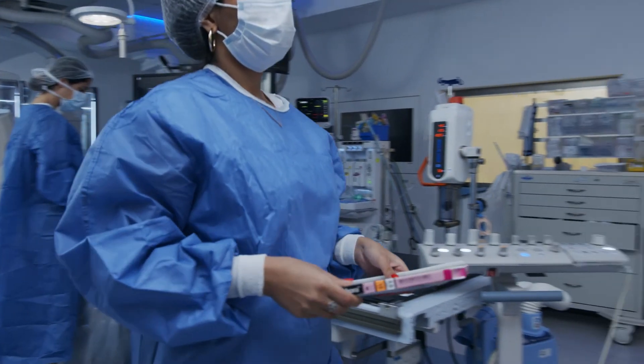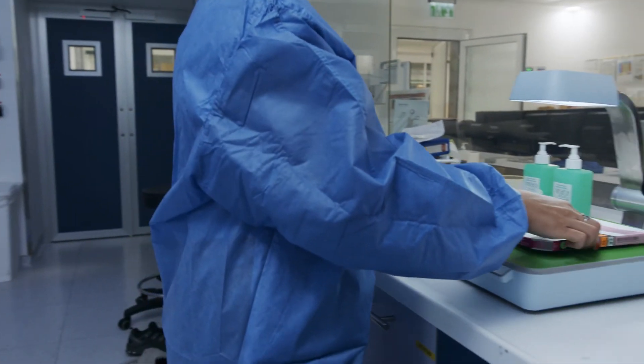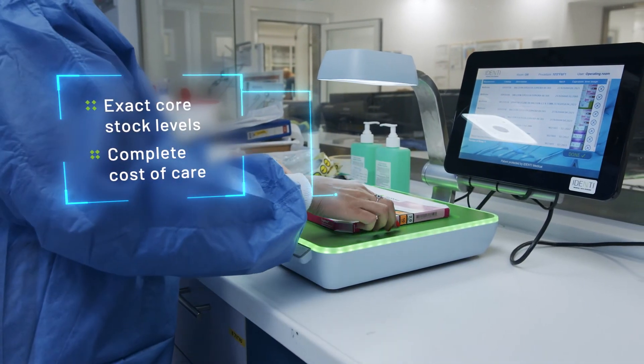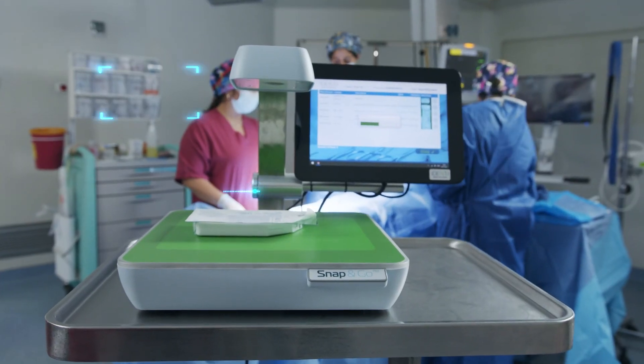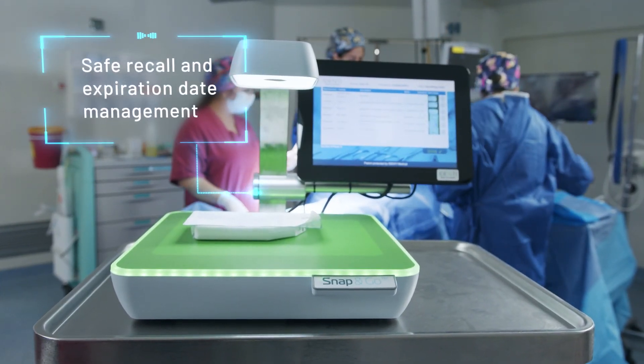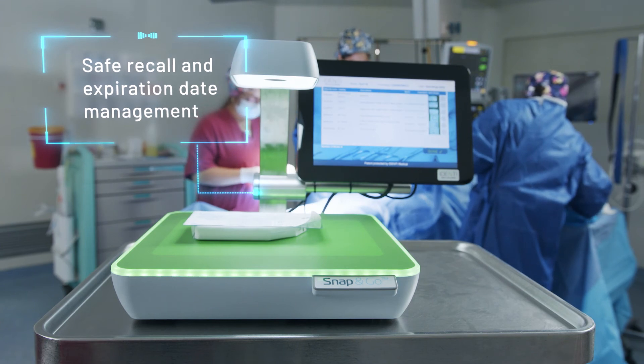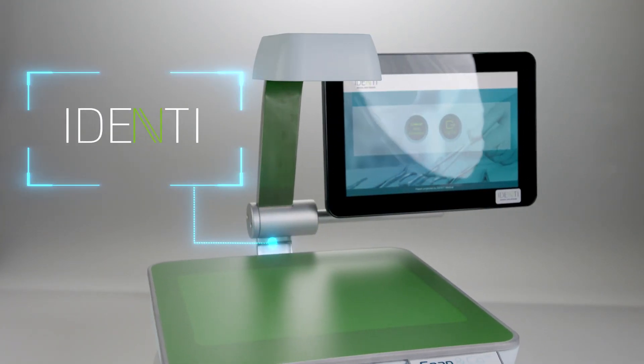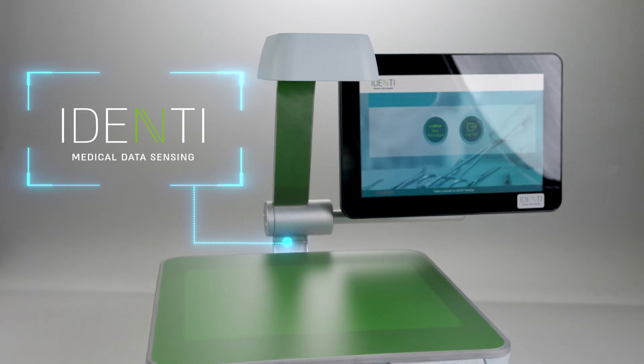When every item consumed is automatically recorded, you can know your exact core stock levels and complete cost of care. And most importantly, patient safety is protected with automated recall and expiration date tracking. Snap&Go — identify the real picture.